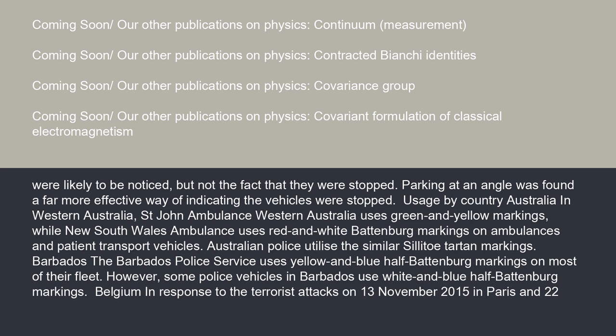In Barbados, the Barbados Police Service uses yellow and blue half-Battenberg markings on most of their fleet. However, some police vehicles in Barbados use white and blue half-Battenberg markings.